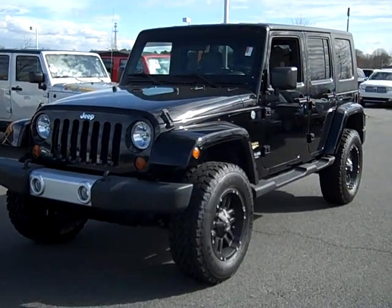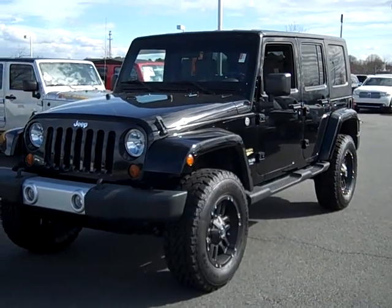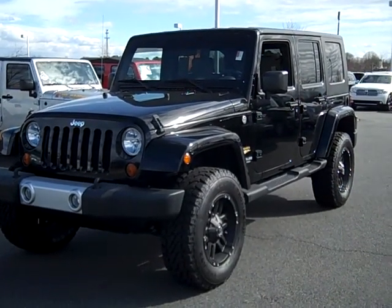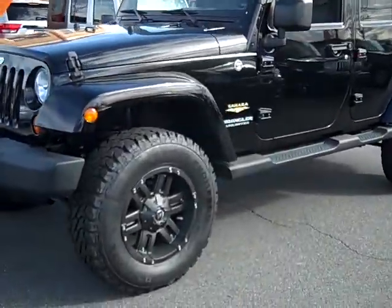Our 2008 Jeep Wrangler Sahara has an abundance of character and gives off a great vibe. In jet black, this special Jeep has a 3.8 liter V6 engine, a manual transmission, and oversized Mickey Thompson tires.